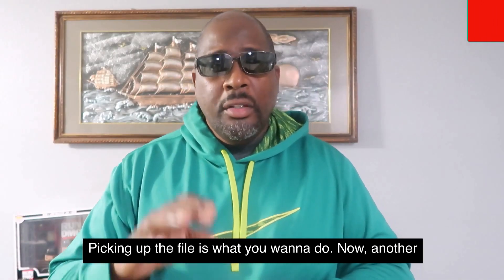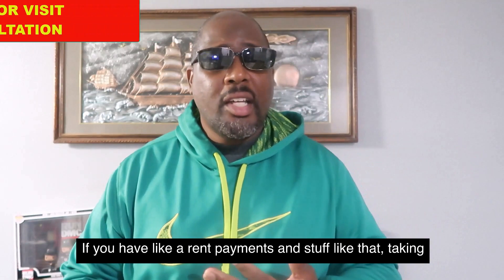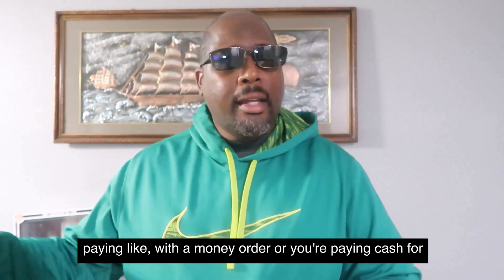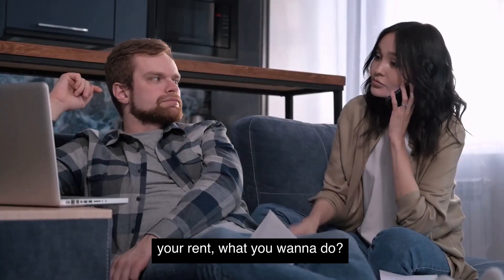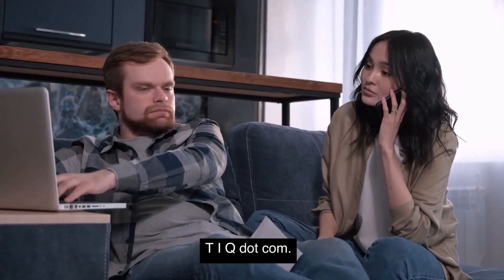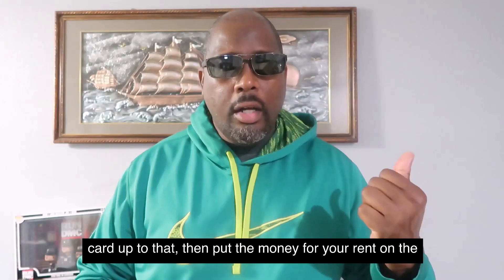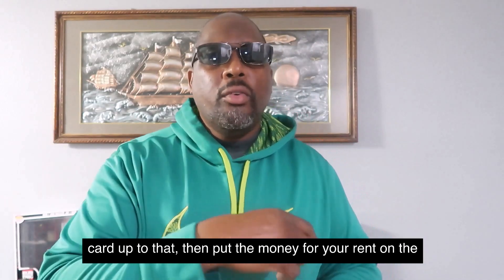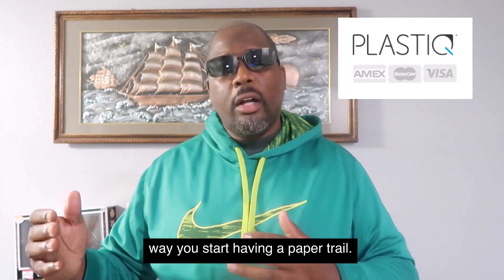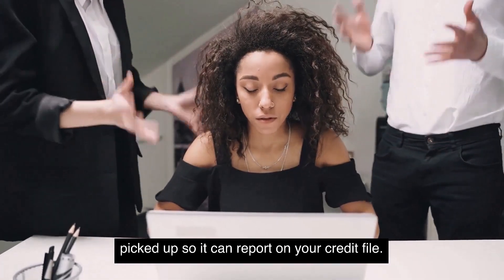Another way to thicken up the file: if you have rent payments, take that secured card and hook it up with Plastiq — P-L-A-S-T-I-Q.com. If you're paying rent with a money order or cash, stop that. Sign up with Plastiq, hook your secured credit card up to it, then put the money for your rent on the secured credit card and let Plastiq send out the check. That way you start having a paper trail, and that information gets picked up so it can report on your credit file.